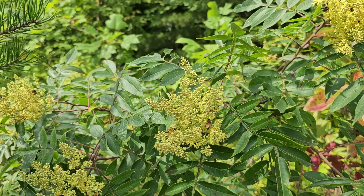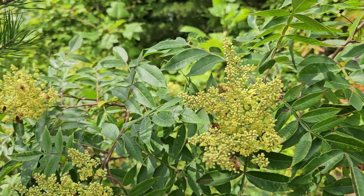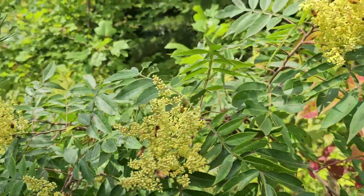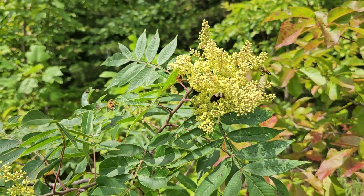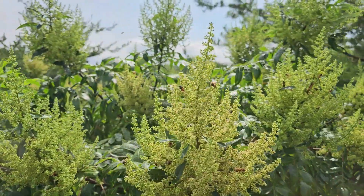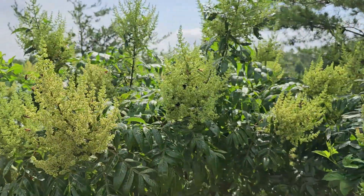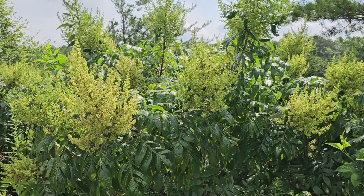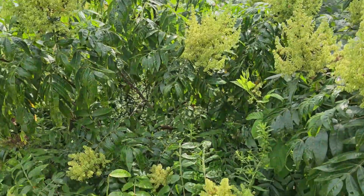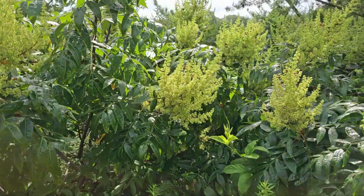These trees are dioecious, meaning you have male trees and female trees. Notice the yellow color in the blooms here and the dark orange pollen that the girls are collecting. Okay, here's one covered up with honeybees and they're collecting nectar — notice the flowers on these have a reddish color in the center. Since these trees are dioecious, only the females will have the cluster of berries later in the year. Lots of bumblebees on this one too.